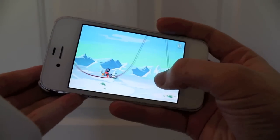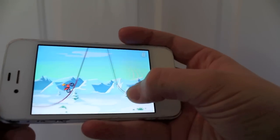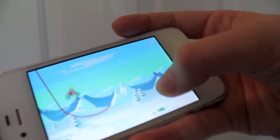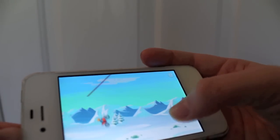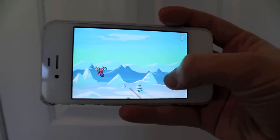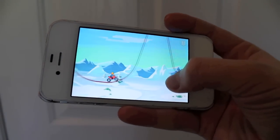I'll just show you — watch, I'm going to die. See what I'm telling you, I'm just not good at this game. But it's a lot of fun. It's a free app, or you can buy the 99-cent one.